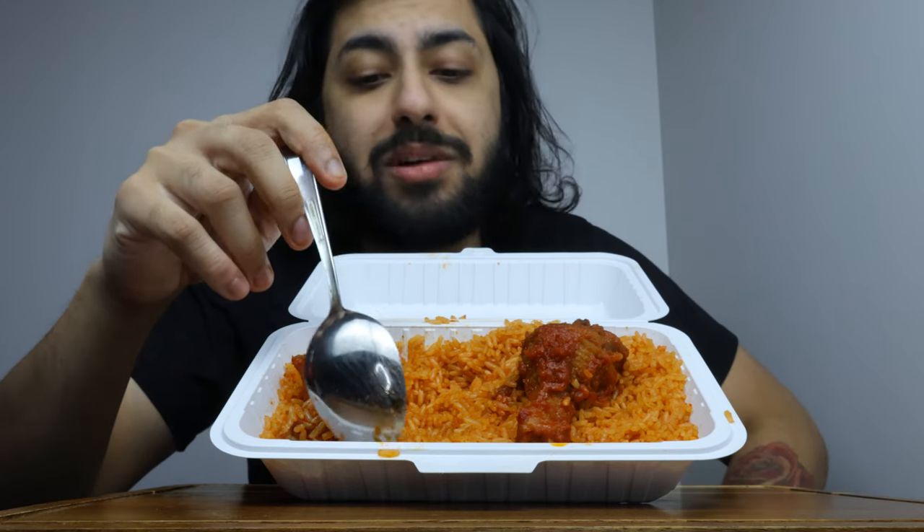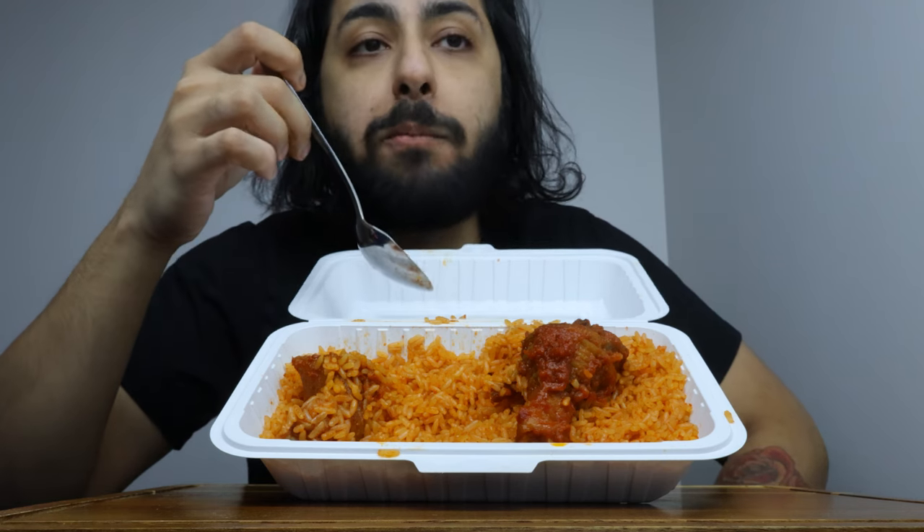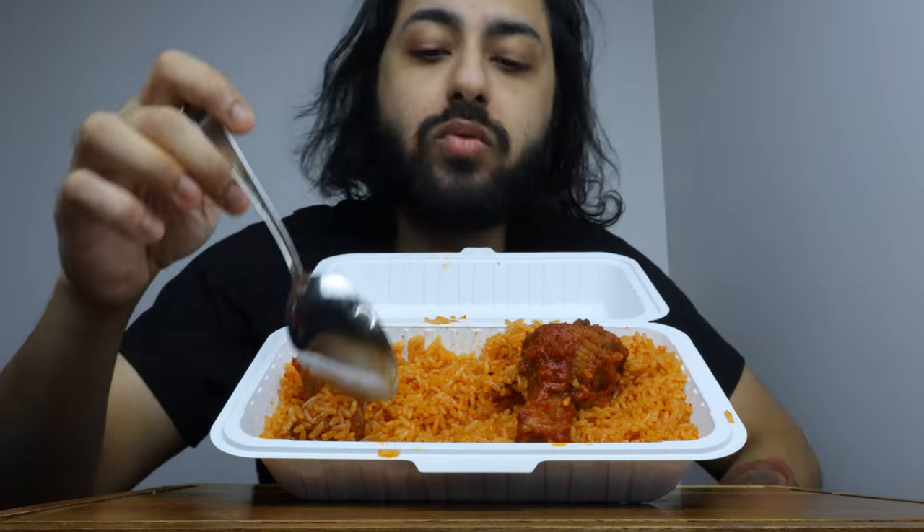The more I eat this rice the more I like it, I'm not going to lie to you. How was your guys' day? Went to work, once in the gym, came home, and now I'm doing this.